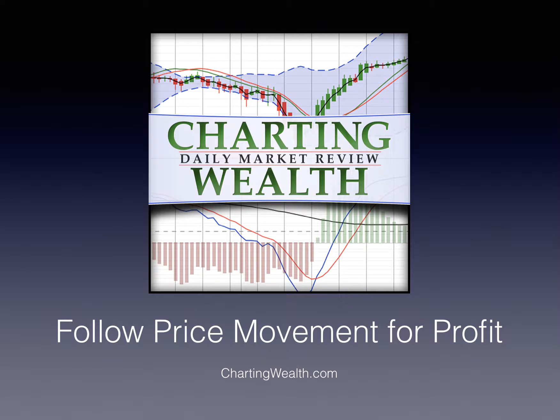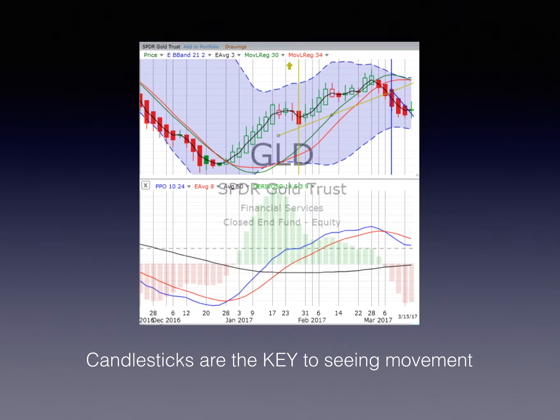At Charting Wealth, we follow price movement for profit. How do we do that? We use our charts that we rely on on a daily basis, and we follow candlesticks.